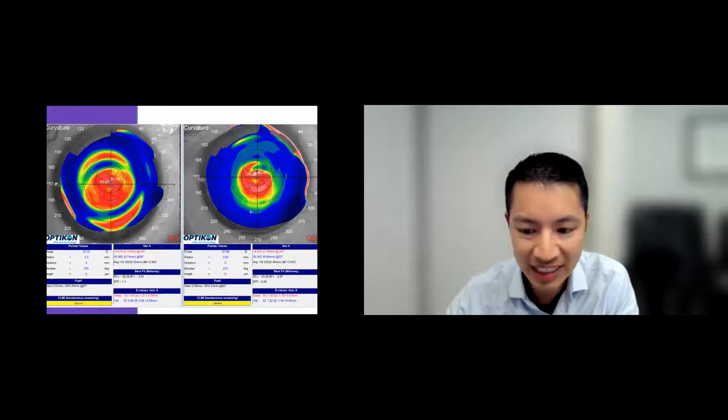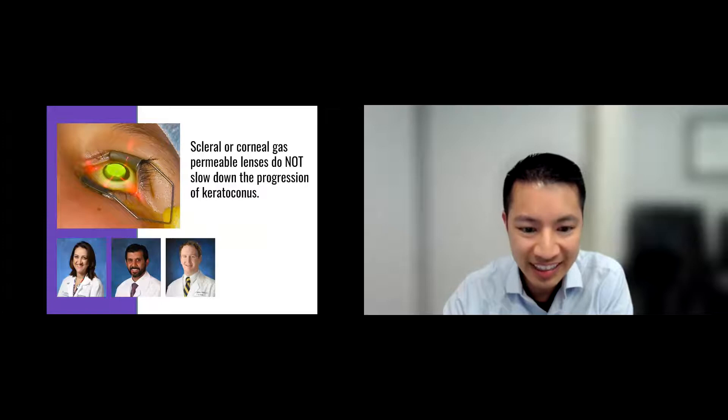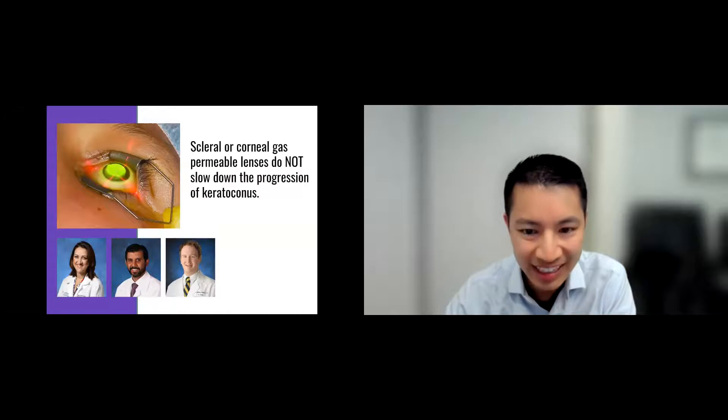If you really want to stop the eyes from getting worse, one thing we do at the office all the time is refer our younger patients for a procedure called corneal cross-linking. I regularly talk to them about all the doctors at the Gavin Eye Institute. Our patients absolutely love the care they receive there. Thank you all for listening — hope you learned something, and feel free to take any questions.